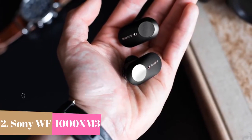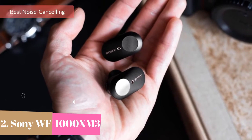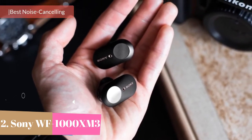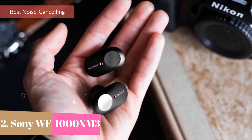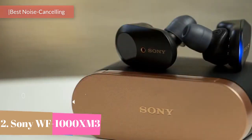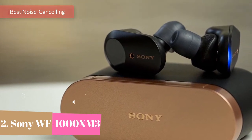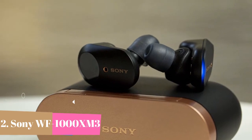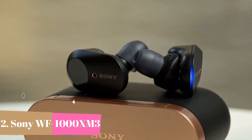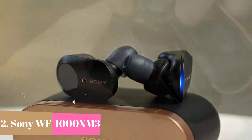At number 2 we have the Sony WF-1000XM3 with digital noise cancelling — industry-leading noise cancellation for a personalized, virtually soundproof experience. Battery life: up to 24 hours with NC (6 hours earbuds, 18 hours carrying case) and 32 hours without NC (8 hours earbuds, 24 hours carrying case). Quick charge: a 10-minute charge in the case gives you up to 90 minutes of playtime.